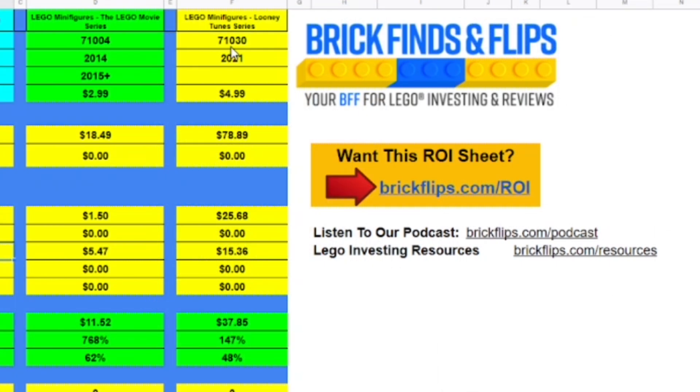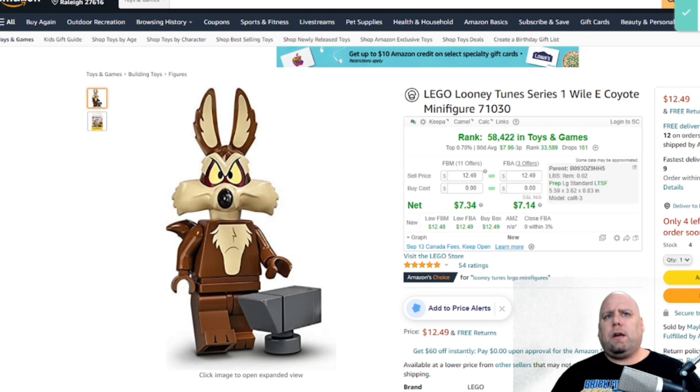The next series is the Looney Tunes series, set 71030, released in 2021. It's still available in stores but no more are being made. The retail price is $4.99. I was actually getting these for $1.25 — some at $2.49, some at $1.25, about 50% off. What's interesting is there seems to be really big demand for this series compared to others. You have to know your trends and understand what the demand is.